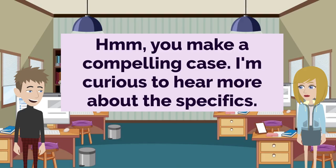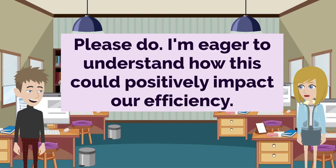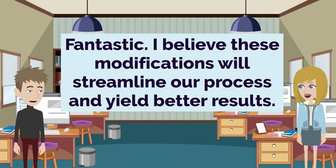You make a compelling case. I'm curious to hear more about the specifics. Absolutely. Let me walk you through the details of my proposed workflow adjustments. Please do. I'm eager to understand how this could positively impact our efficiency. Fantastic. I believe these modifications will streamline our process and yield better results.